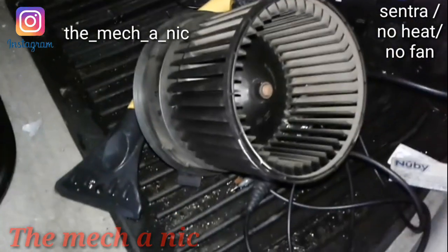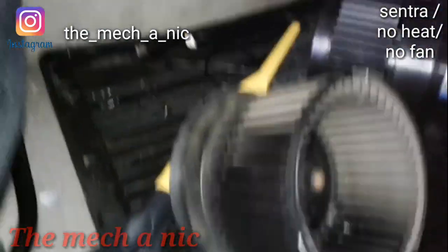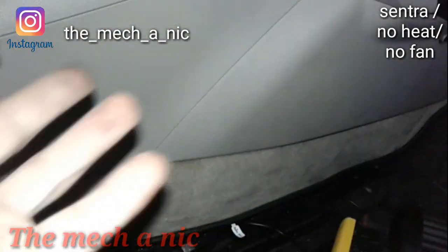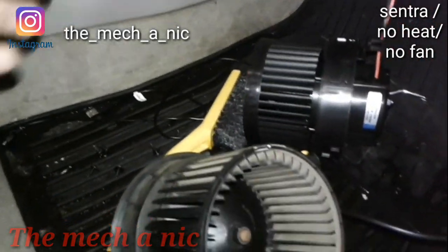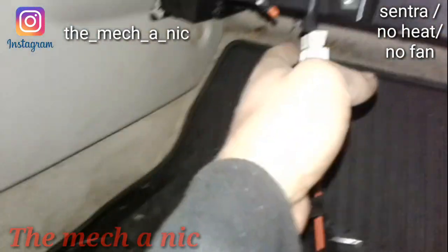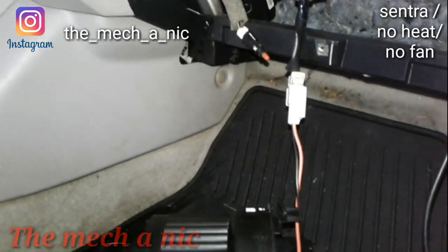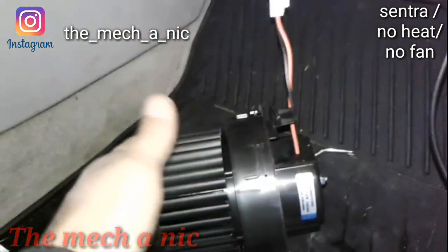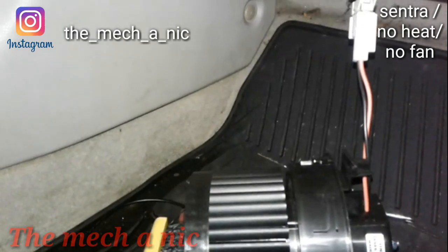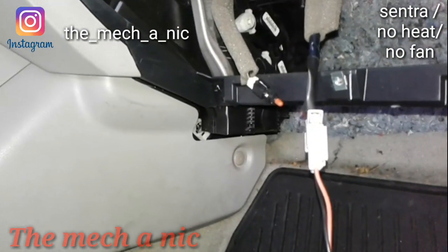Here we've got a Nissan Sentra — no blower speeds, nothing. There's no issue with the actual heating system, we just had no fan. It was as simple as disconnecting the old one, putting a test light on it — we get power to it — so plugging in the new motor should work, and of course it did. We're going to pop in the new one, problem fixed, customer gets their heat back in the middle of winter.